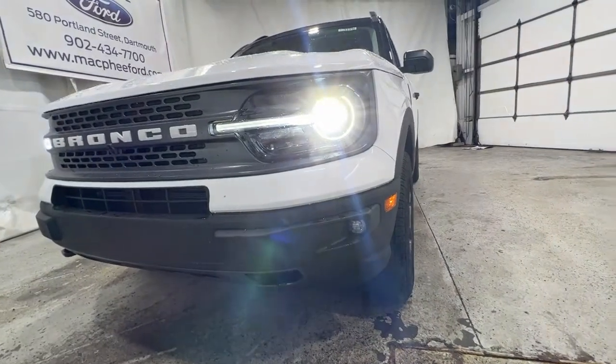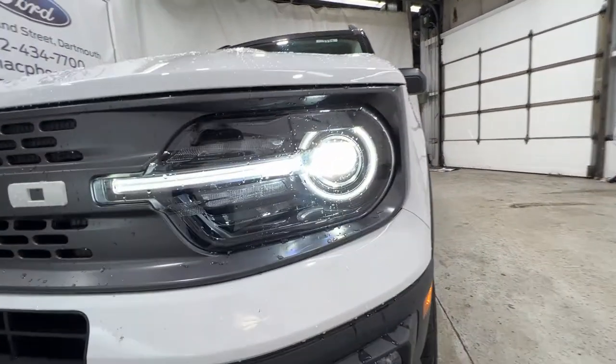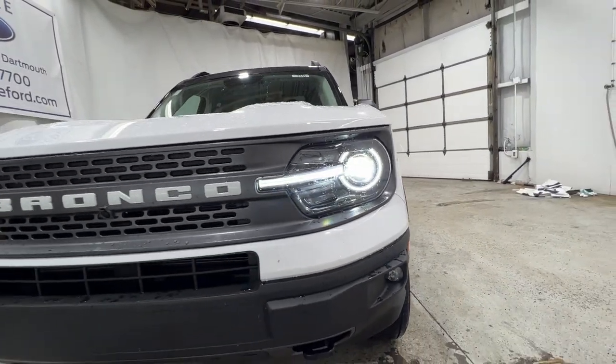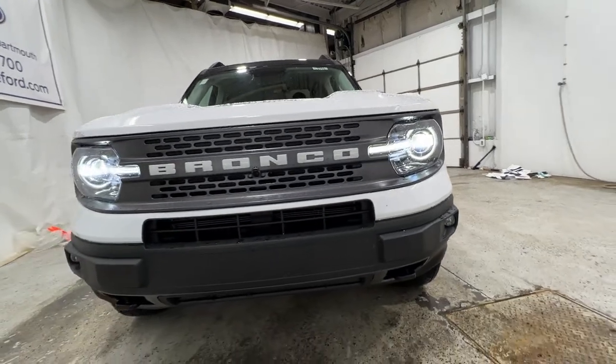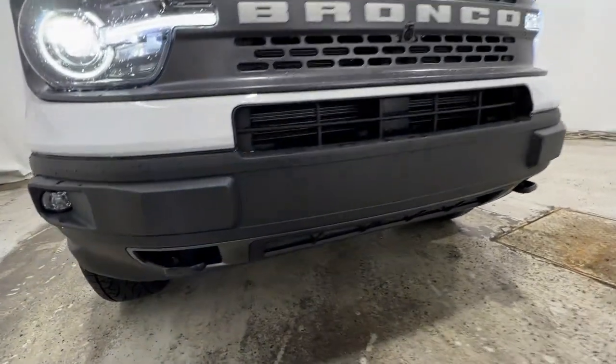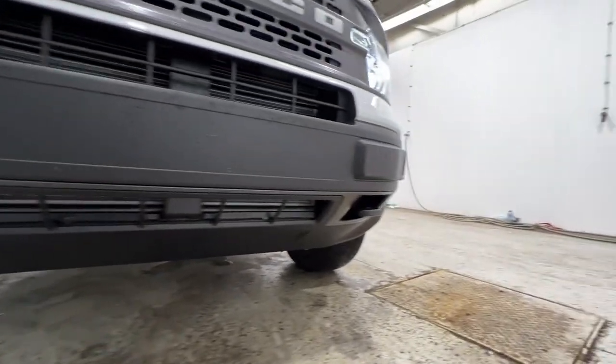You do get improved ground clearance as well as different tires. Starting up front, we do have these full LED headlights, which is standard on Bronco Sport. We get a nice Bronco logo right in the front of the grille. Part of the Badlands model, we do get improved ground clearance as well as these recovery hooks down there at the bottom.